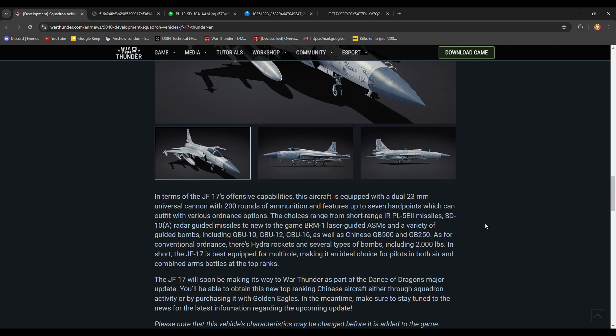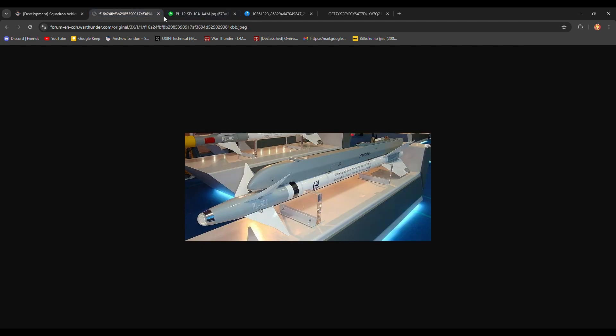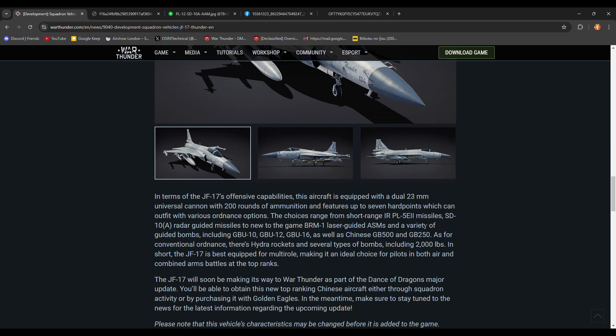There's also the SD-10A, which is a downgrade of the PL-12. The PL-12 has a stated max range of 100 kilometers, while the SD-10A has a reduced range of 70 kilometers.